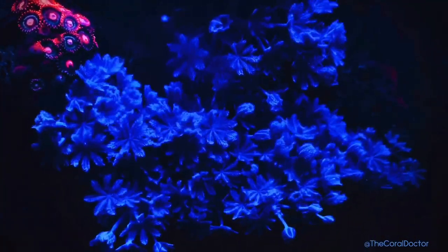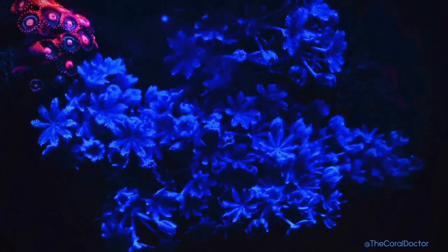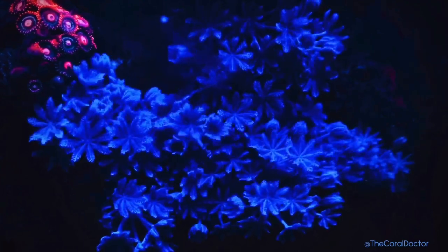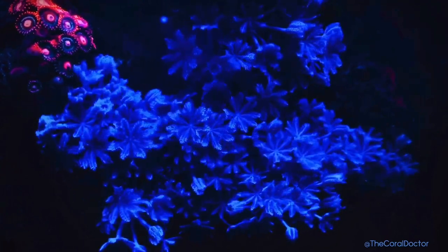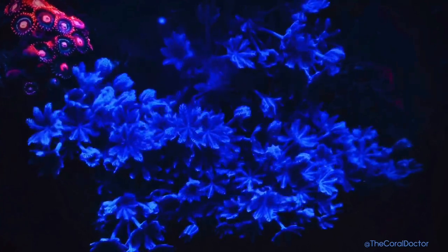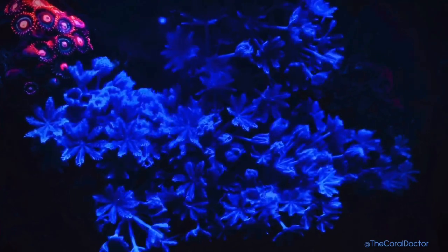Although some hobbyists find zinnia corals to be a pest because they grow so quickly and all over the place, I personally find them beautiful and I'm constantly mesmerized by its movement. In the event it continues to grow and begin to overcrowd my tank, I will be more than happy to work with other hobbyists or fish stores who have an interest in fragging it.